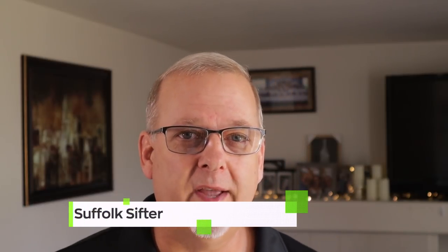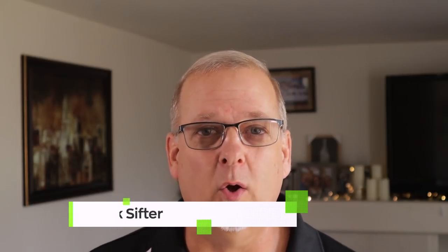Are you in the UK? Suffolk Sifter is having a 1500 sub giveaway, giving away some great items — but only to UK residents. Links down below to that. If you're in the UK and want to get involved, Suffolk Sifter — go give them a look. Congratulations, Steve, great job.